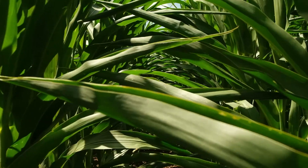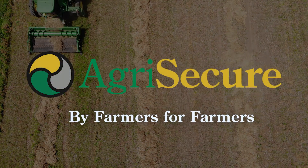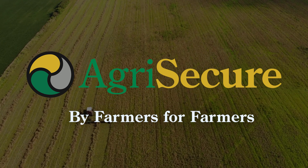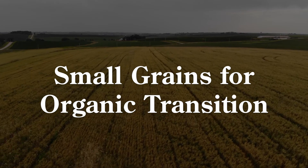In order to become an organic farmer you actually have to go through this 36-month process called transition, and there's a variety of different crops that you can go into transition. The challenge is there's minimal transition markets. My name is Bryce Erlbeck, co-founder of AgriSecura and B&B Erlbeck Farms.